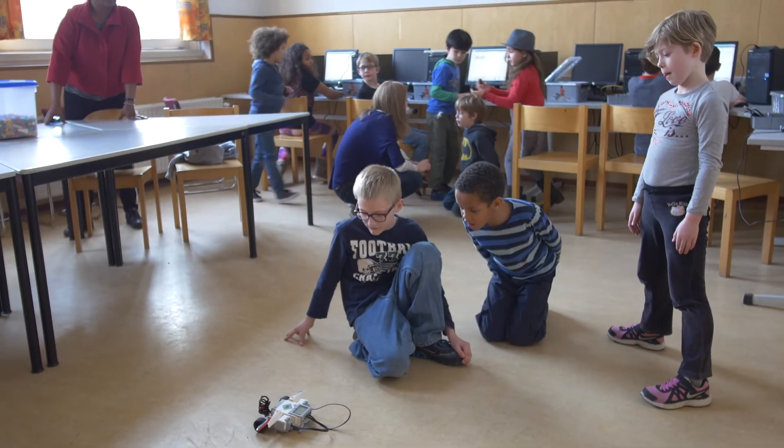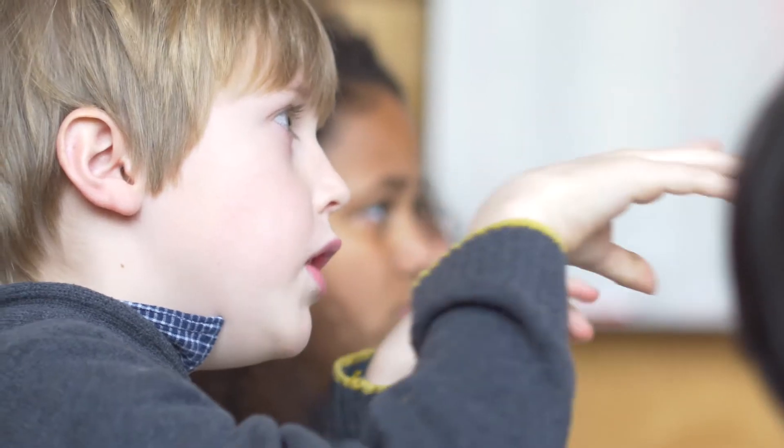During our classes we use games, design activities and prototyping in order to connect these abstract concepts into the lives of children. Our goal is to prepare children to become future innovators and entrepreneurs.